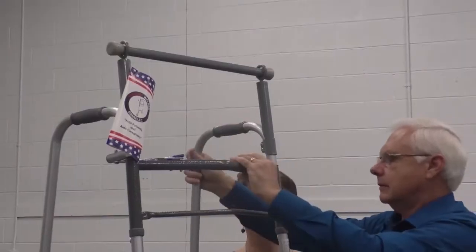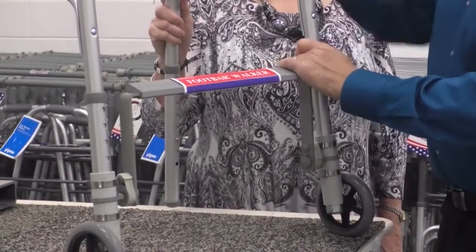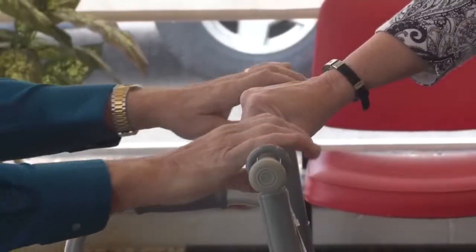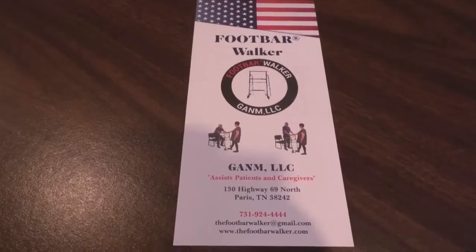It is attachments that go on a standard walker that turns it into an assistance not only to the patient but the caregiver. Gary and Nancy came up with the idea for the foot bar walker to help some close friends who were looking for a better way to get around. The walker works by allowing a caregiver to use their weight as a counterbalance to allow the person using the walker to pull themselves up with minimal strain.